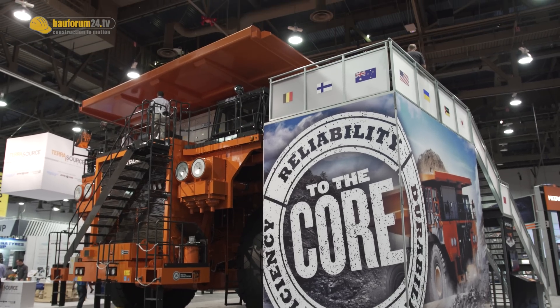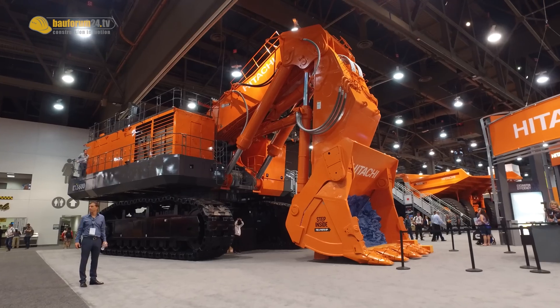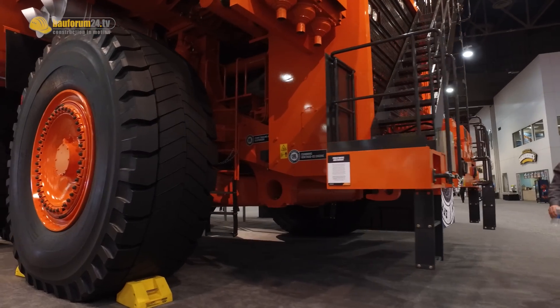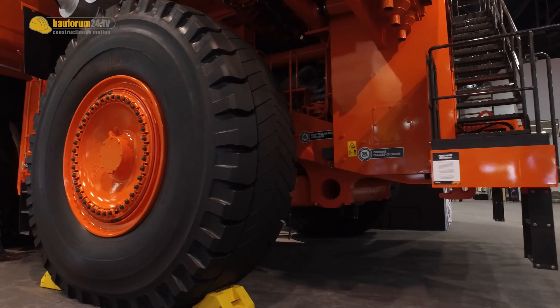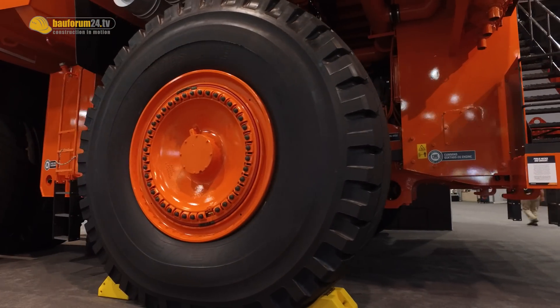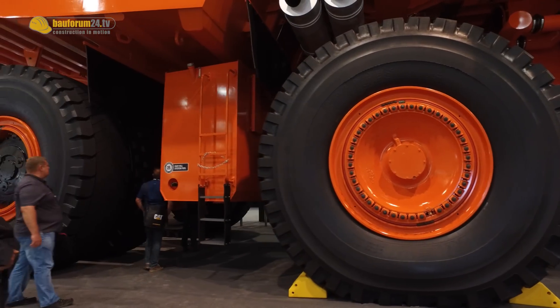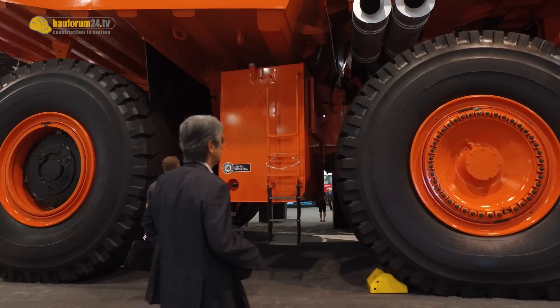This truck is designed to be matched with our EH5600-6 excavator. It is designed with Hitachi electrical components, designed by Hitachi Limited. Their technology is based around the train technology used in Japan, so it's a completely electric drive system.